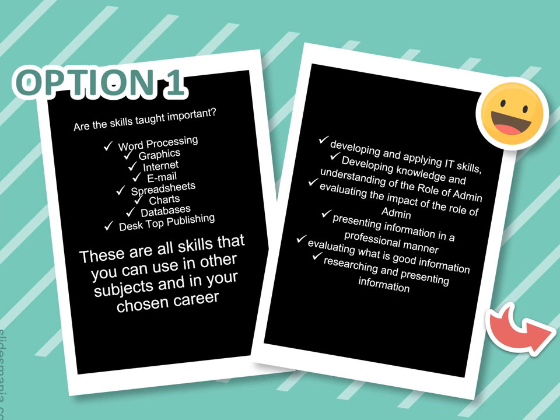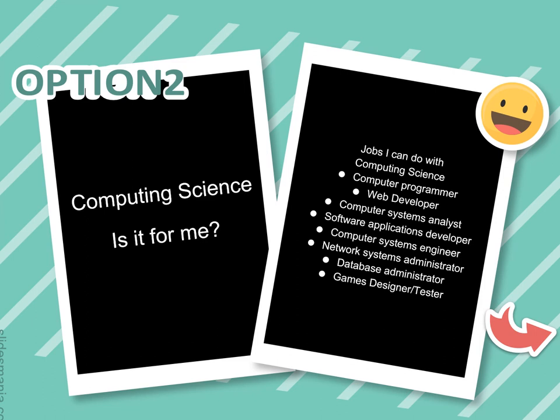The skills taught in Admin and IT include all the IT skills required to carry out any type of job — skills you can use in other subjects and in your chosen career. You'll develop and apply IT skills, gain knowledge and understanding of the role of admin, evaluate the impact of admin, and be able to present information in a professional manner.